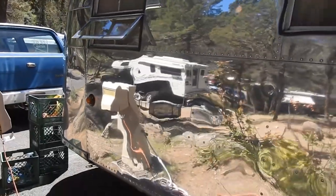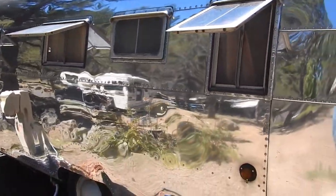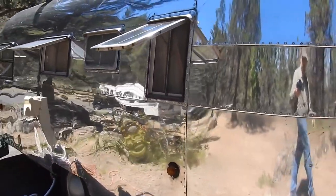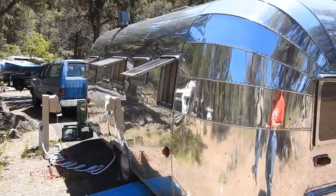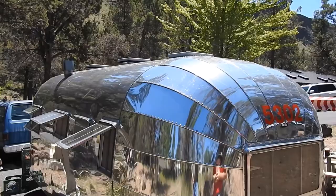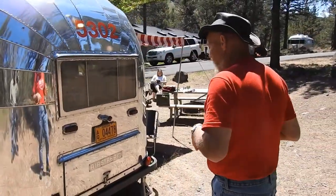Now, Airstreams themselves were never sold polished. They were sold with raw aluminum that eventually oxidized. Aluminum is a type of metal that oxidizes and they turn a dull gray. When we found this, of course, it was heavily oxidized, so we polished it. When you see a shiny Airstream, that's not how they came from the factory.